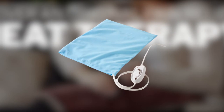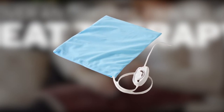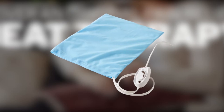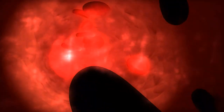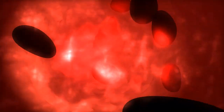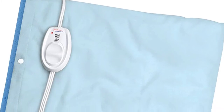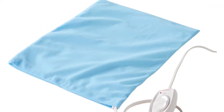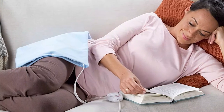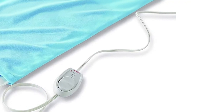The Sunbeam heating pad is the best overall choice and a budget-friendly heating pad for menstrual cramps available on the market. It has ultra heat technology that helps increase blood flow to relax your muscles and relieve pain. It has three heat settings for easy selection, suitable for all users. It measures 12 by 15 inches, big enough to cover your stomach, and comes with a nine-foot cord for convenience.